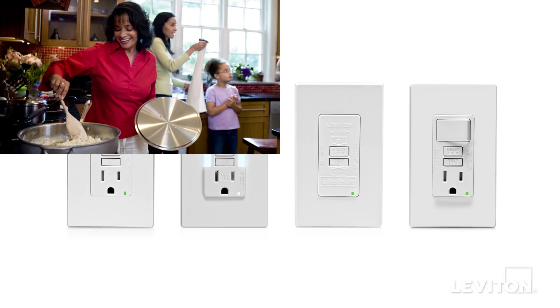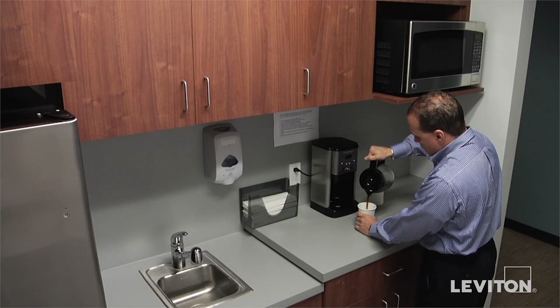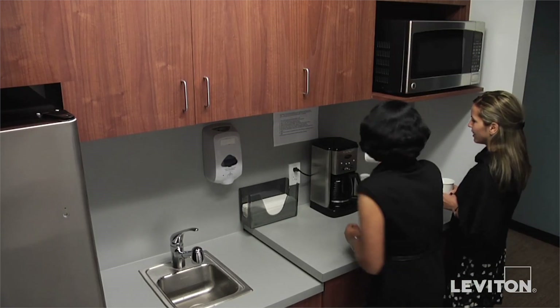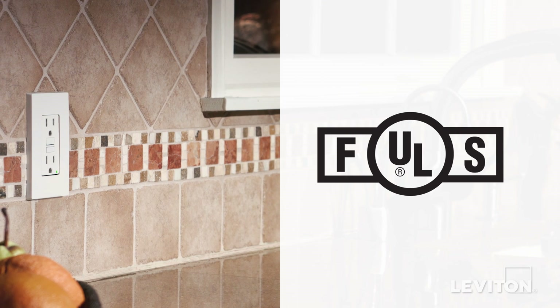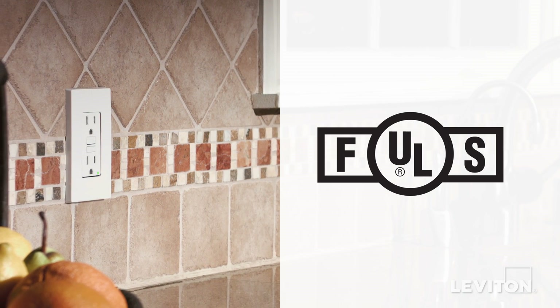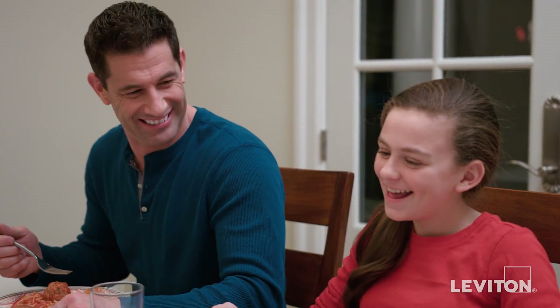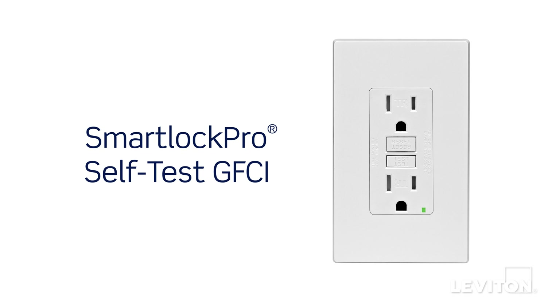Self-Test GFCI devices are perfect in homes, offices, schools, and commercial facilities. Although manually testing a GFCI monthly is still recommended, it's nice to know that now all of our GFCIs automatically test themselves, and that they exceed the latest Underwriters Laboratories requirements for self-testing. When you want peace of mind knowing your GFCI is always on guard, get the assurance of the Smart Lock Pro Self-Test GFCIs — the smart choice from Leviton.